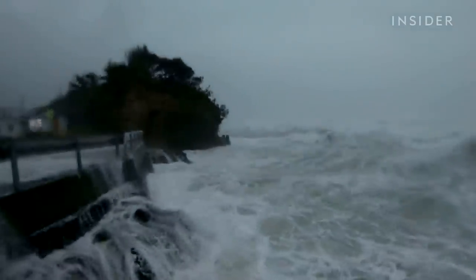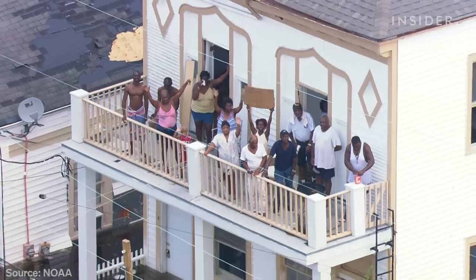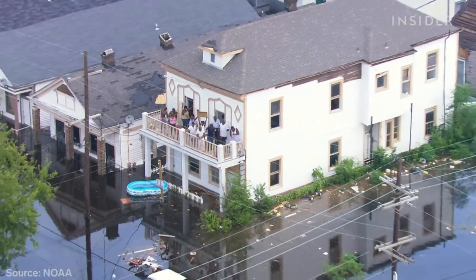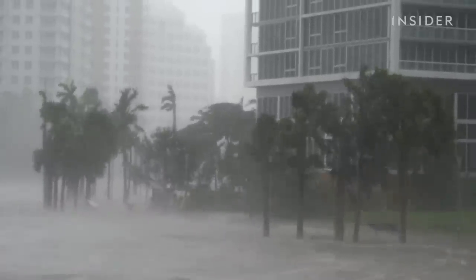Water is deadlier than wind when it comes to hurricanes. In fact, it causes 90% of the loss of lives related to powerful storms. But when meteorologists talk about a category 3 system headed their way, that classification just takes wind speed into account.